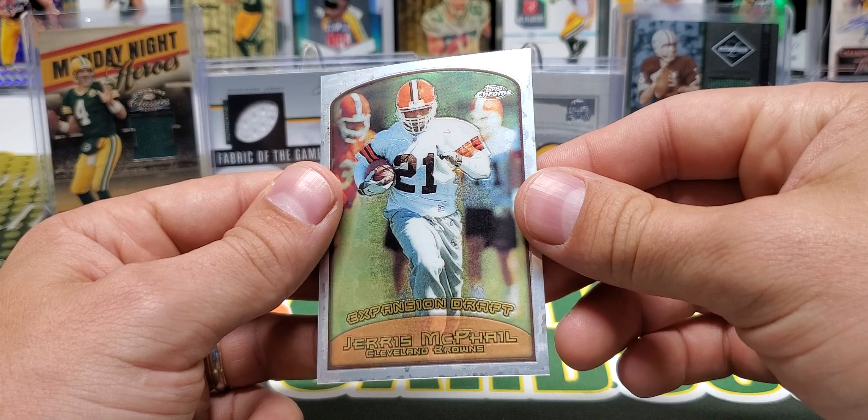Season's Best is one in 24 packs — maybe that's what it is. Oh yeah, it is a Season's Best, SB27. So one in 24 packs on the Barry Sanders, and then we also got a checklist.